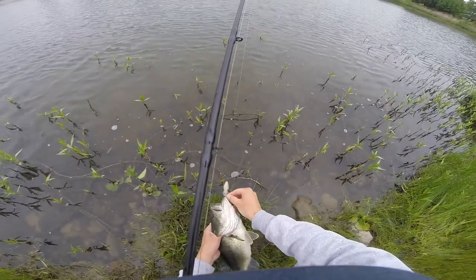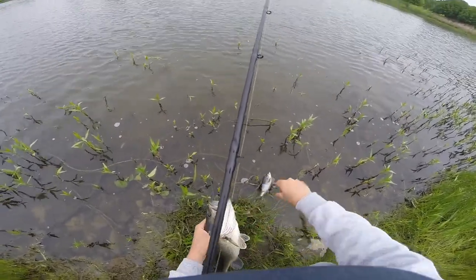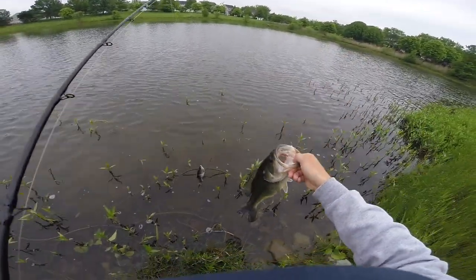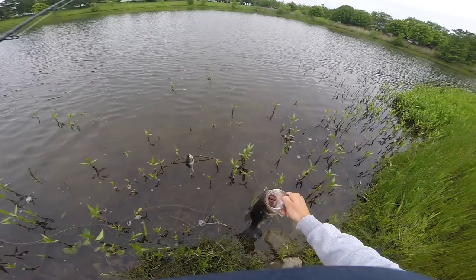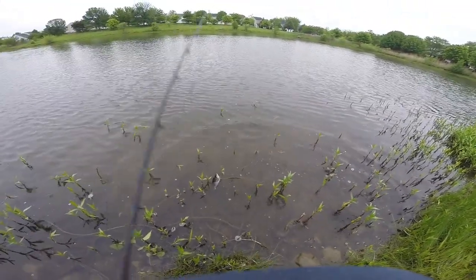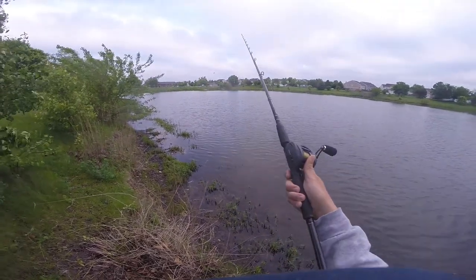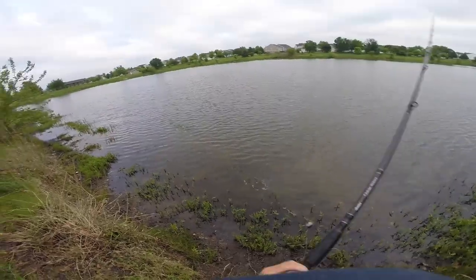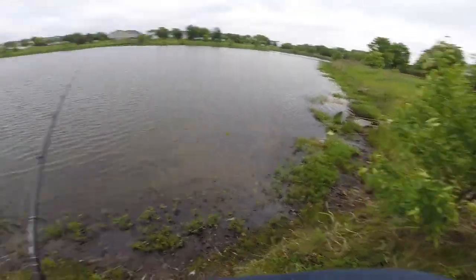It's a decent fish though — about a two and a half pounder. Oh yeah, yes sir!